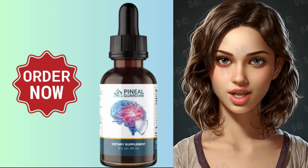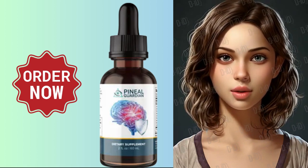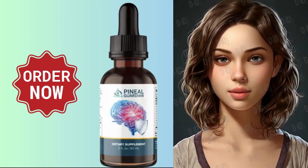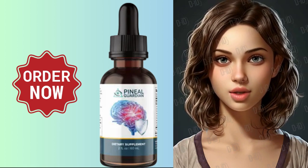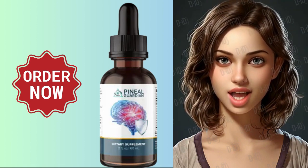As we age, our pineal gland can become calcified due to toxic build-up, reducing melatonin production and leading to neural drought. Pineal Guardian combats this by restoring the function of your pineal gland, helping you maintain a sharp memory and clear focus.